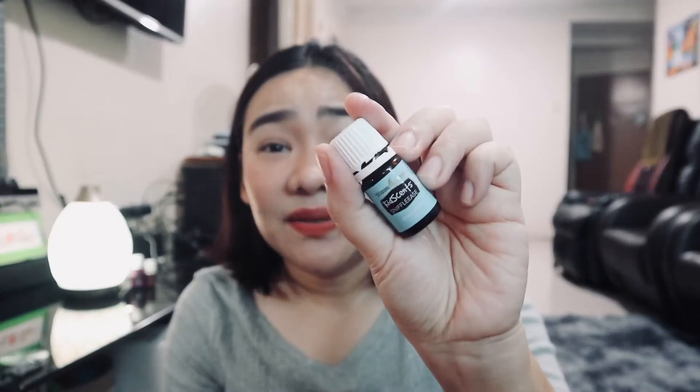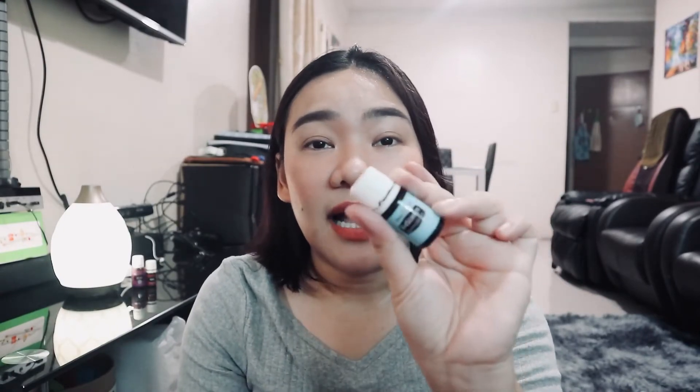Then there's Sniffle Ease — another kid's scent from Young Living's Kids line. My son used to always have colds and cough, and thankfully during the pandemic he hasn't been getting sick. But just to be prepared, I got Sniffle Ease because it helps relieve congestion whenever there's a hint of colds.